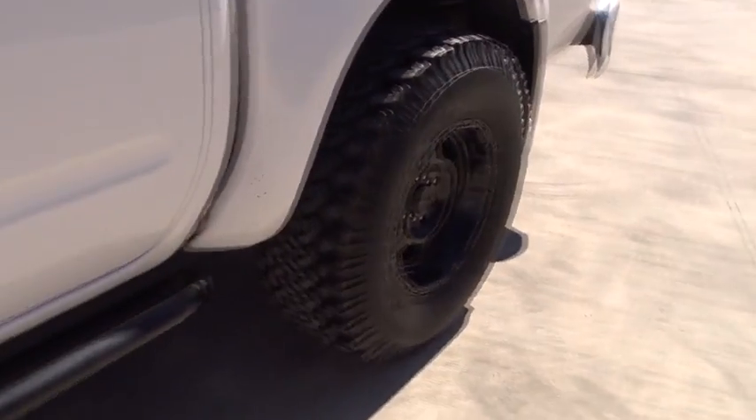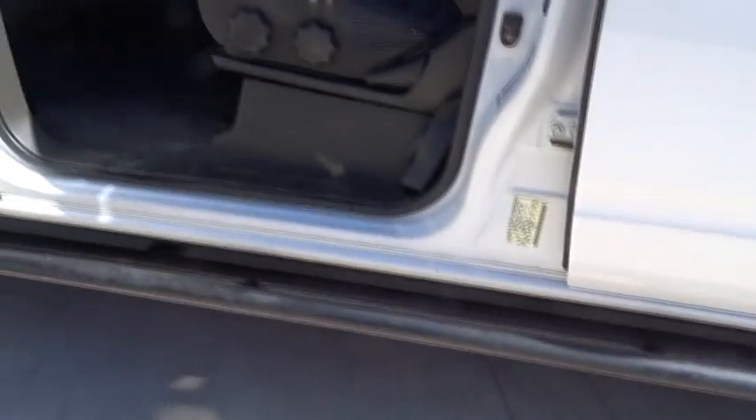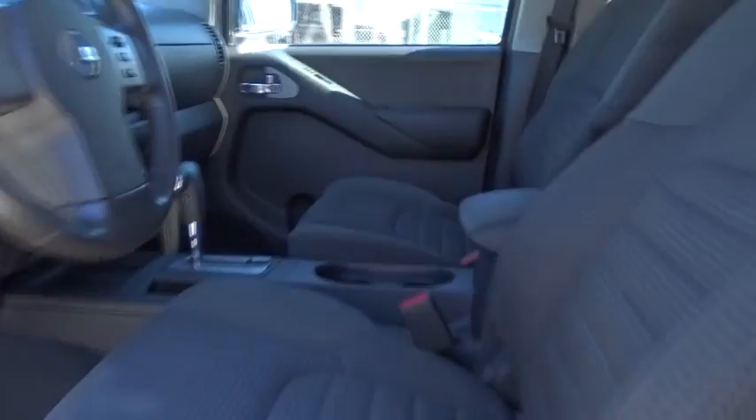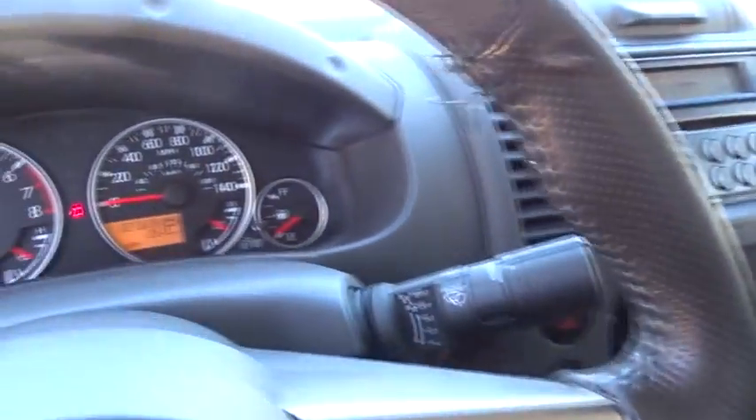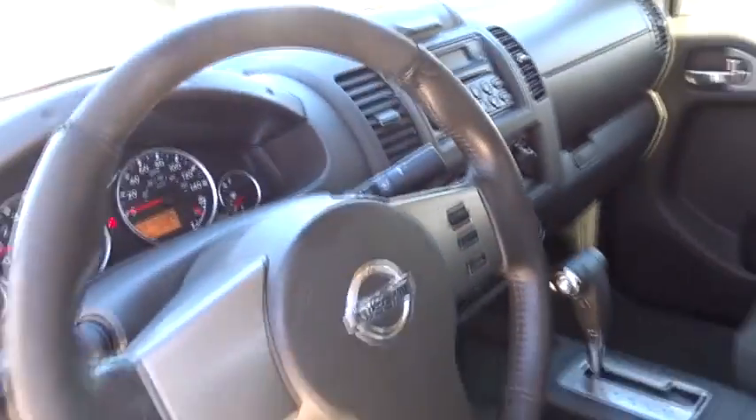AM-FM stereo radio, bucket seats, power door locks, fog lamps, bed liner, trip computer, power windows, security system, CD player. If affordable style and reliability are what you're looking for, this vehicle couldn't be more perfect. Drive it today.